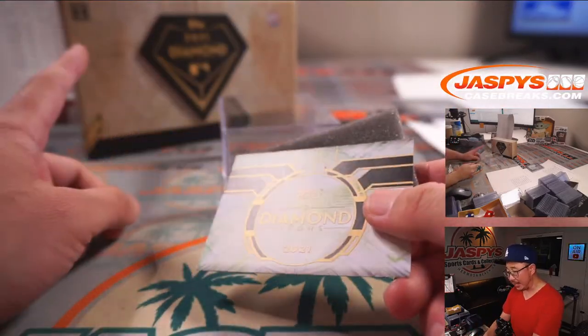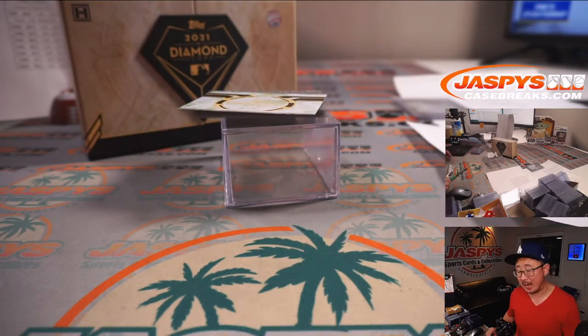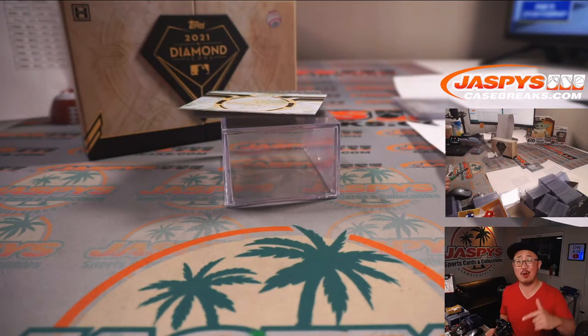That was Diamond Icons — the last box in the store right now. JaspiesCaseBreaks.com, check it out, pick your teams and let's rock through another one.